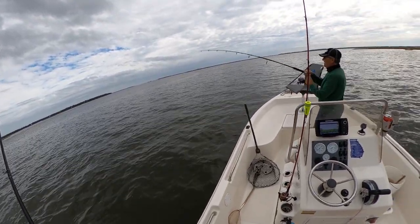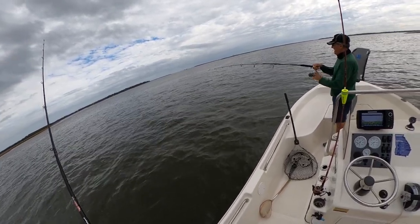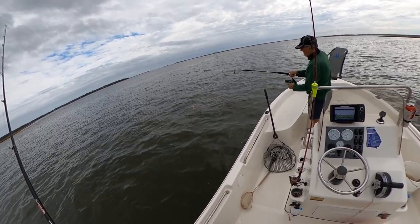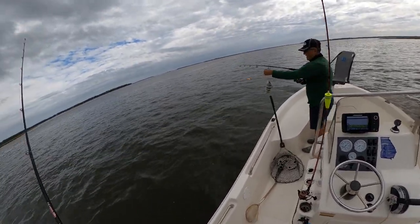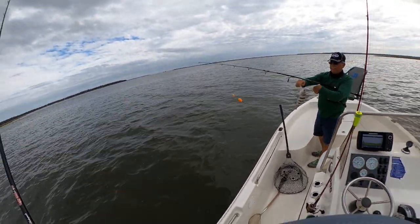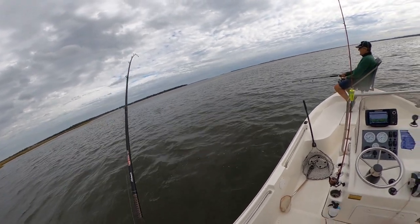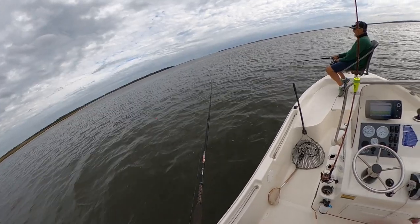We just caught two right in a row. Paul's got another one. I'm anticipating a bite any second. Oh, I got a black drum — a baby black drum. Let's get a little close-up for the baby. Man, we almost had a double right next to each other — I was probably six feet from his.